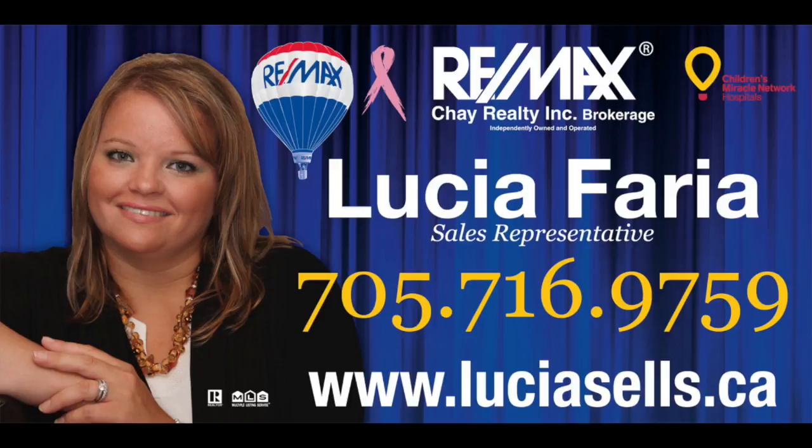Hello and happy Saturday! I hope everyone's enjoying the morning so far. I just wanted to come on and let you know about some open houses that we're having this weekend at the Lucia Faria team.